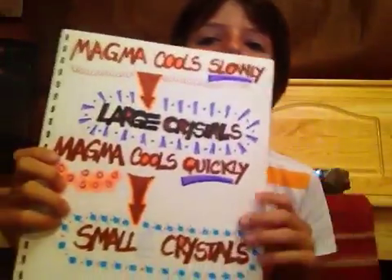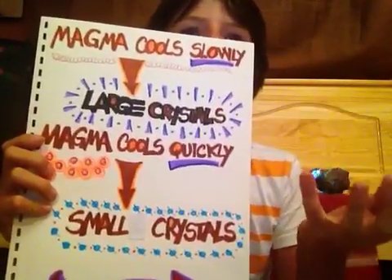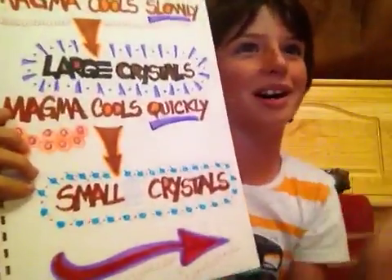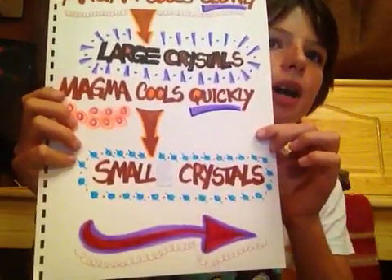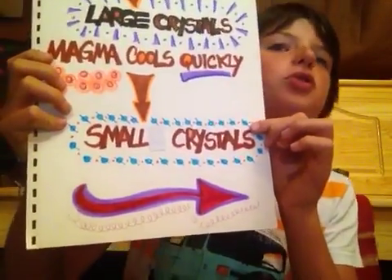Crystals have different dimensions. The dimension of crystals depends on magma. When magma cools slowly, large mineral crystals are produced. When magma cools quickly, small mineral crystals are produced.